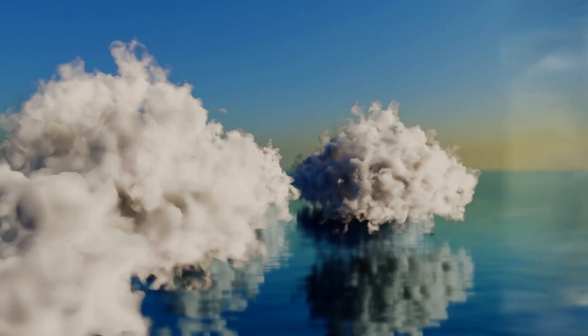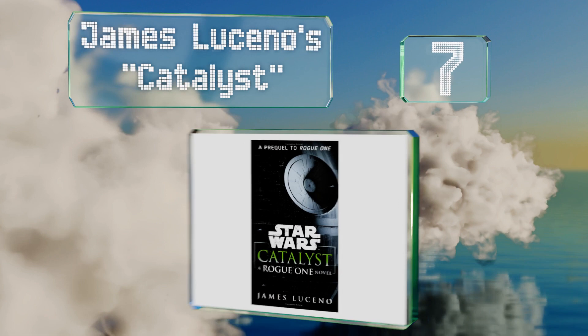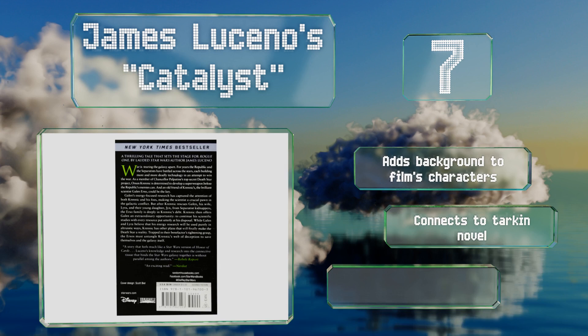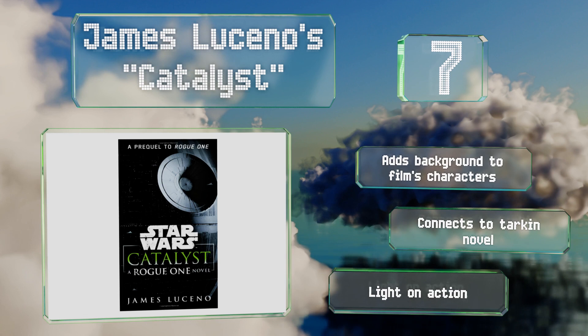At number seven, James Luceno's Catalyst introduces Orson Krennic and Galen Erso years before the events of Rogue One. You'll learn how the Death Star was constructed and exactly why it took so long to complete. It's a dark, dramatic tale filled with great personalities. It adds background to the film's characters and connects to the Tarkin novel, but it is light on action.